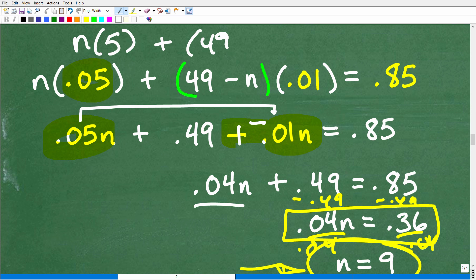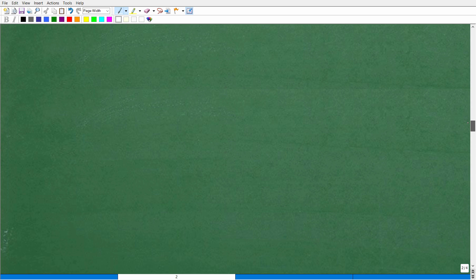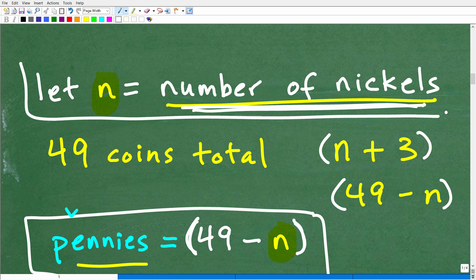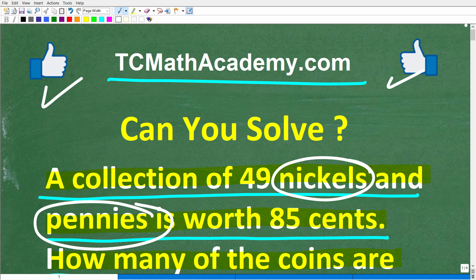n equals 9 — but before you walk away, review what that means. We let n equal the number of nickels, and the question asked how many coins are nickels. The answer is nine nickels. Hopefully this video helped you out. Don't forget to like and subscribe, and I wish you all the best in your math adventures — thank you for your time and have a great day.